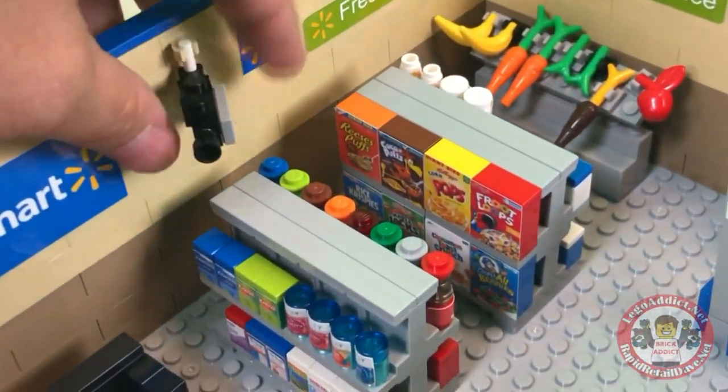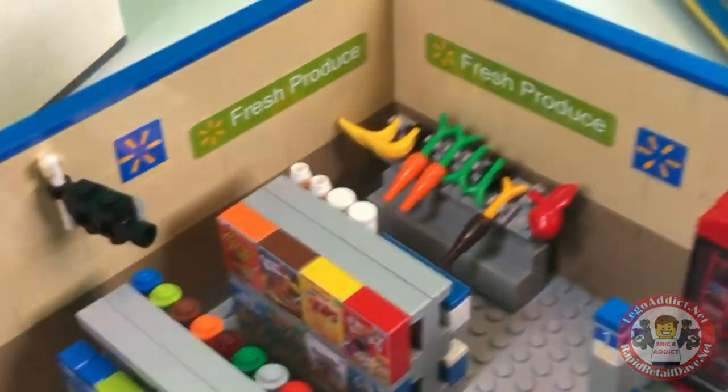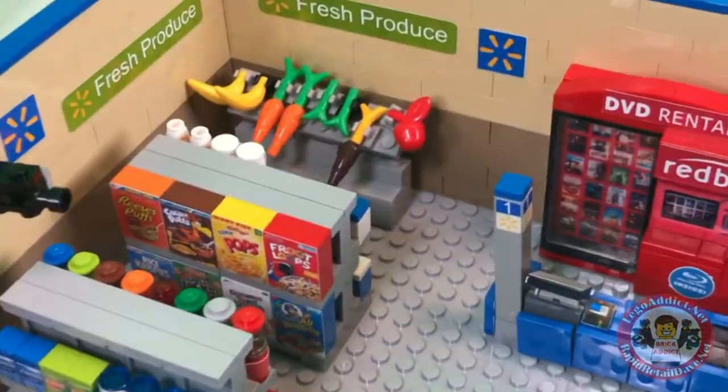Got a security camera, which is always recording. So we added some stickers, fresh produce, and some emblems on the wall.